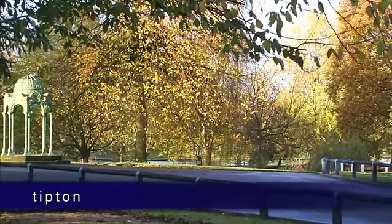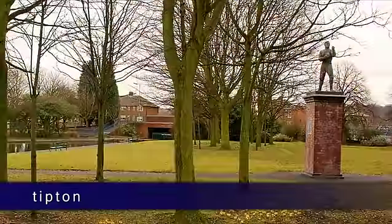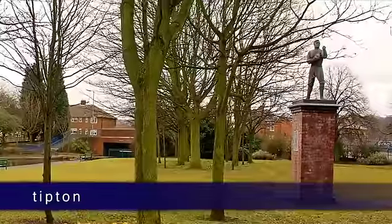For more relaxing leisure activities, Victoria Park includes a large lake, tennis courts and children's play areas, while the Coronation Gardens house a statue of famous boxer William 'the Tipton Slasher' Perry.